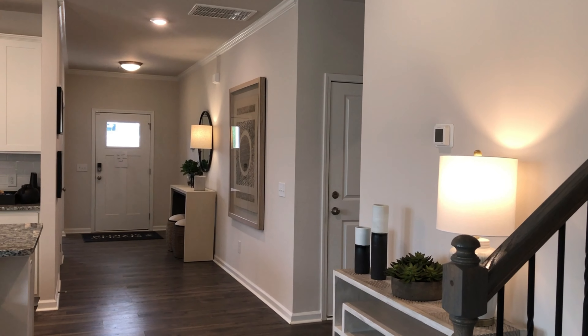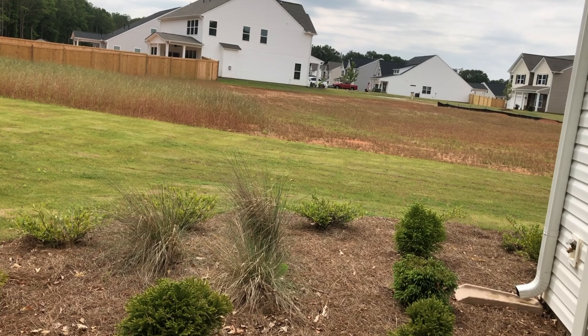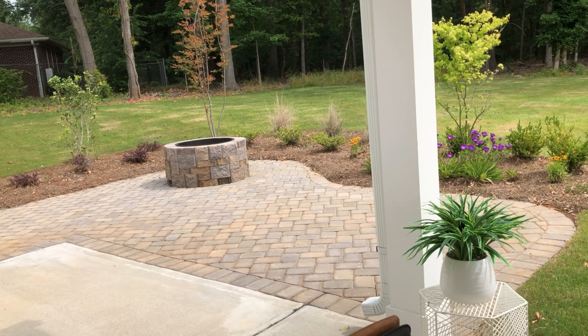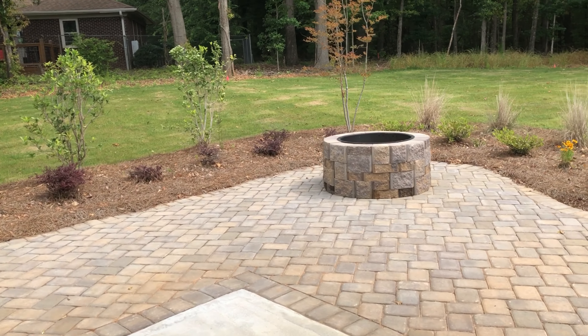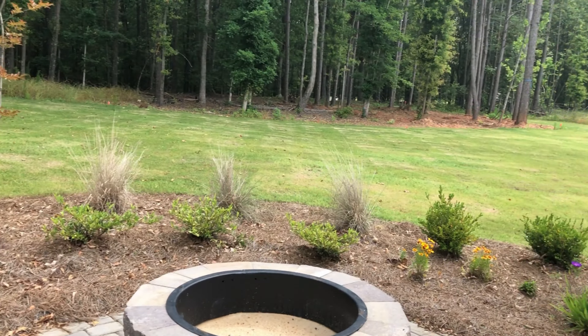There's another view of the front entry — very open and wide, nice landscaping. They've added a little fire pit to the porch — that's nice. They've extended it. I like these larger lots out here.